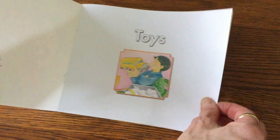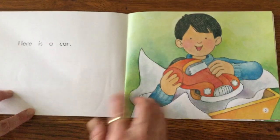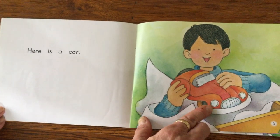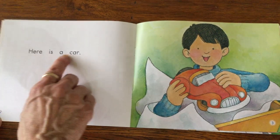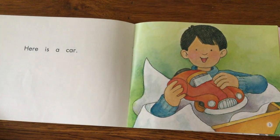Let's look at page three. I see a toy car, so he's gonna get a car from this friend. Here is a car — that's what the little boy tells us.